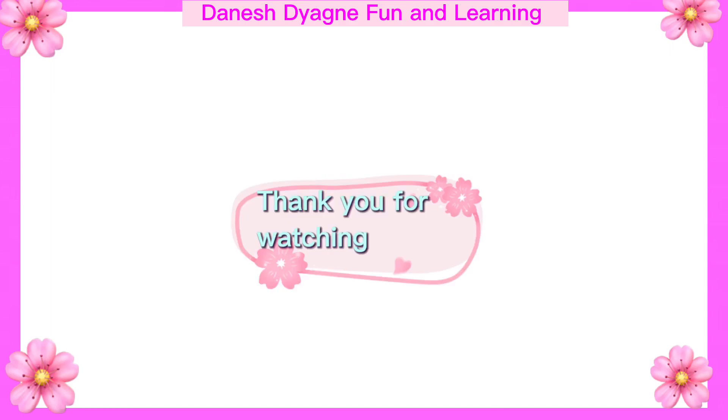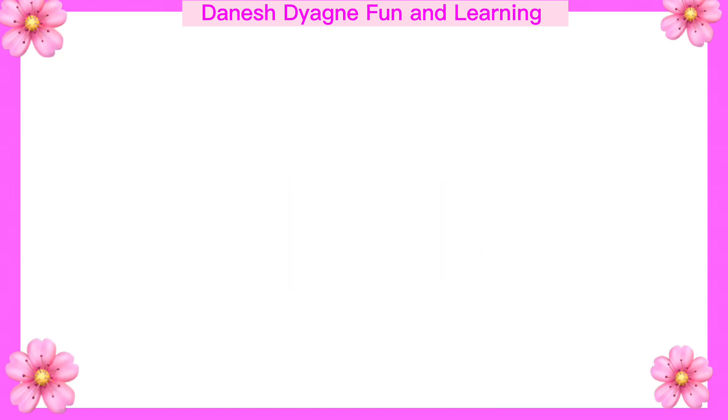Thank you for watching. See you on the next video. And don't forget to subscribe to the channel. Bye-bye!